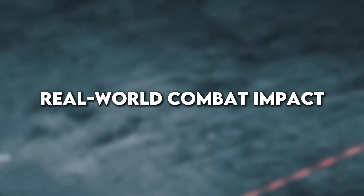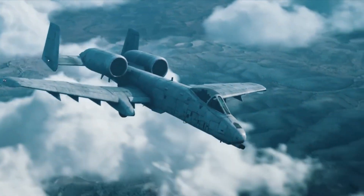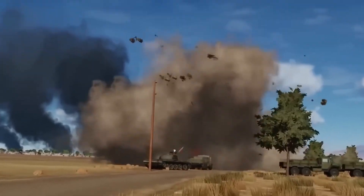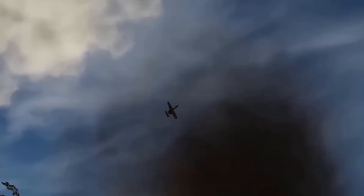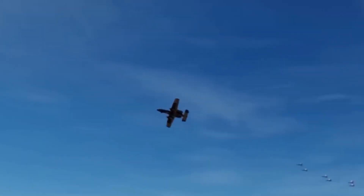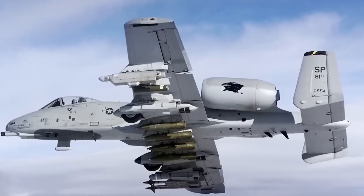Real-world combat impact — this isn't hype, it's happening. In the war zones of Syria and Iraq, the A-10 didn't just show up, it dominated. Facing ISIS strongholds and supporting ground troops under fire, the Warthog flew hundreds of missions with chilling accuracy. When boots on the ground called for help, the A-10 was there: low, loud, and lethal.